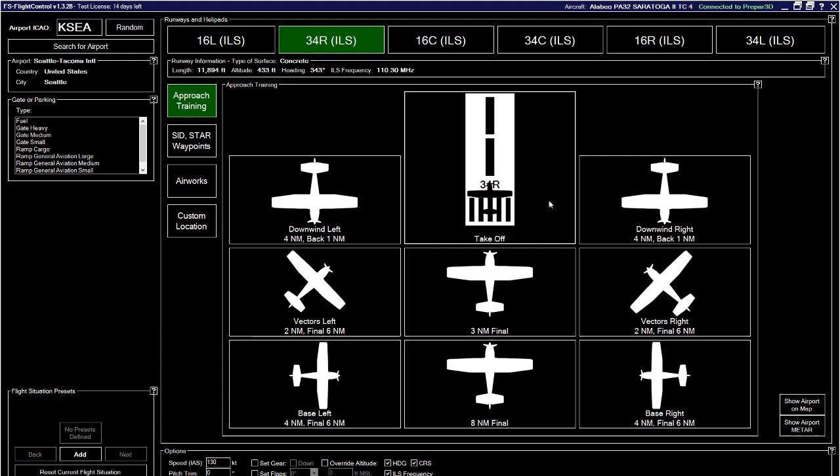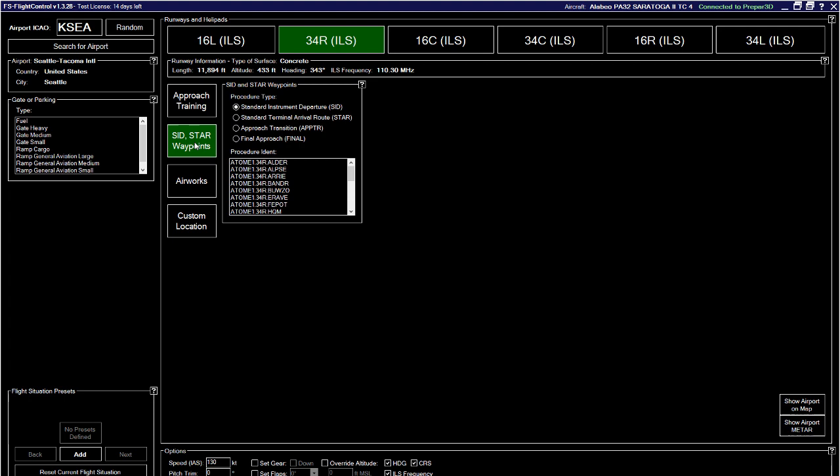What I like to do for training is take off and then come over here and set myself up 8 miles final — the plane's already running with engines at full. You can configure speed, pitch, gear, and flaps before taking the new position. You can also configure yourself on a specific SID or STAR based on the airport. This application uses the latest Navigraph data you have installed.